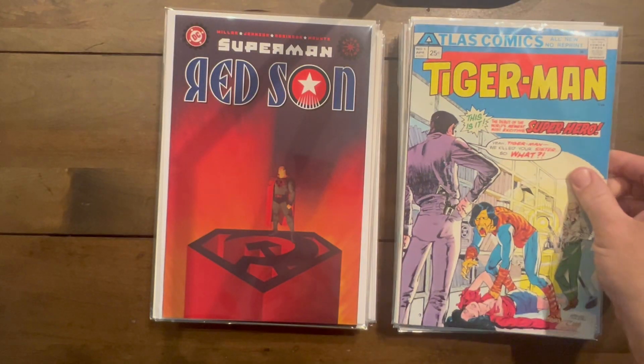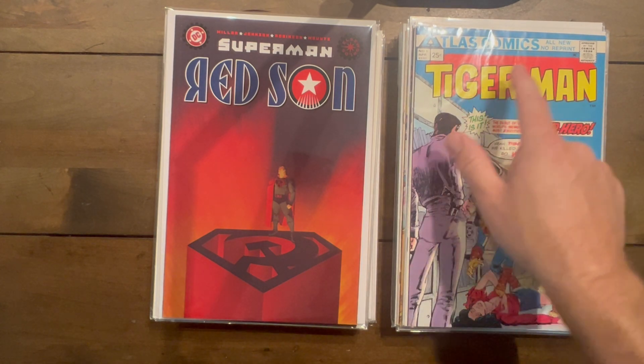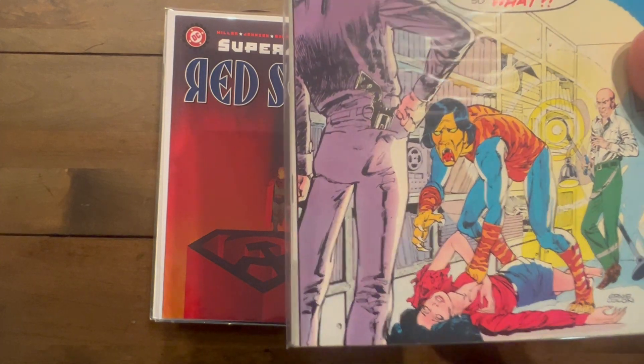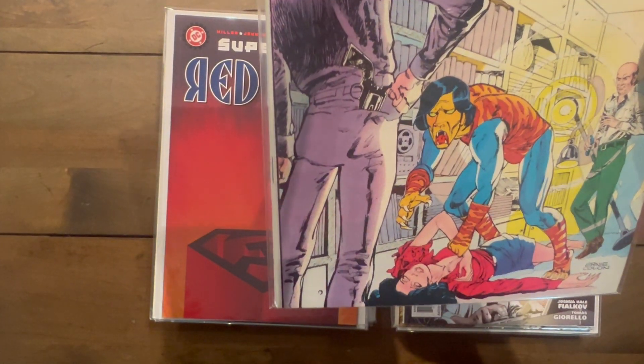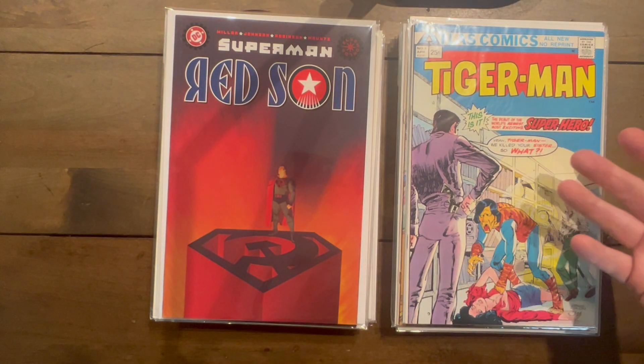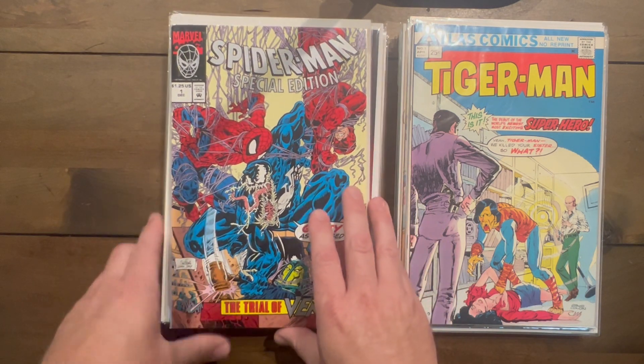Tiger Man — this is the first appearance of Tiger Man from Atlas, number one. It's just so weird looking I had to get it. Surprisingly this is like a five to ten dollar book — I had no clue, I just thought it was so weird I had to pick it up.